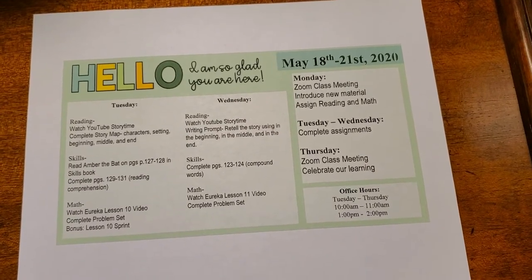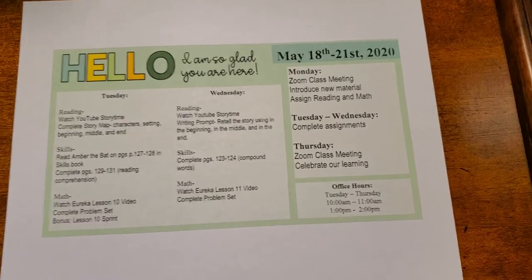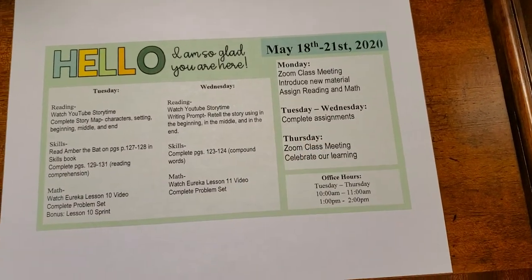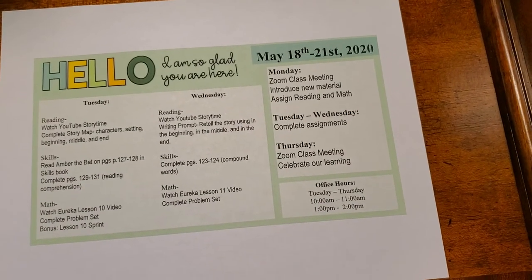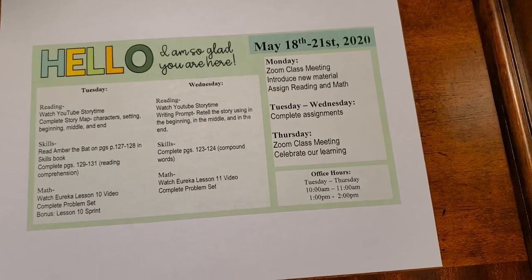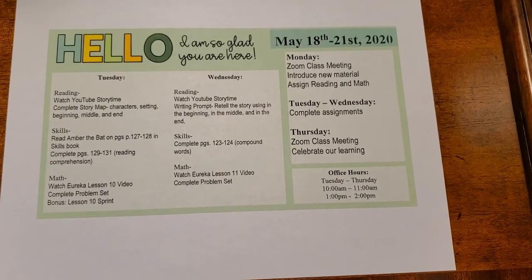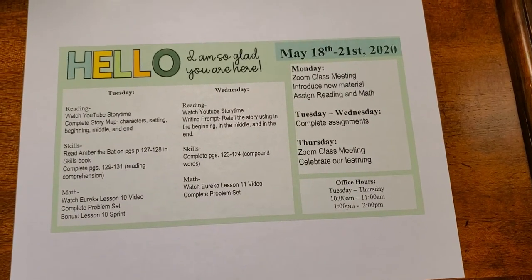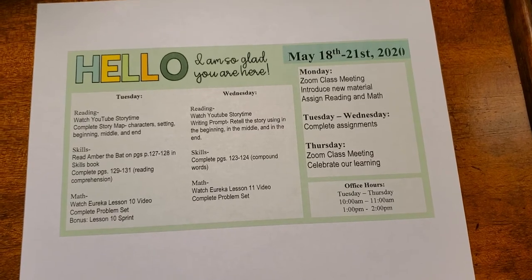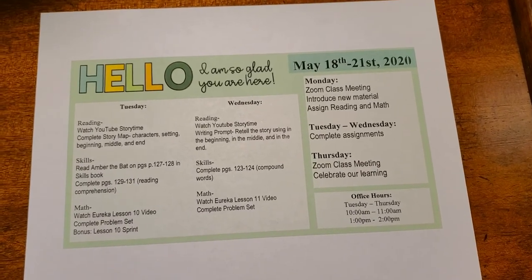Please do not hesitate to reach out if you or your child have questions about these assignments. We have office hours on Tuesday and Wednesday this week from 10 to 11 and from 1 to 2. Remember that it's a short week, so instead of office hours on Thursday and class on Friday, we will have our last class of the year on Thursday the 21st at 11 o'clock in the morning. We appreciate everything you're doing and have done over the past few weeks to continue your child's learning at home. Have a great week — we'll see you next week!